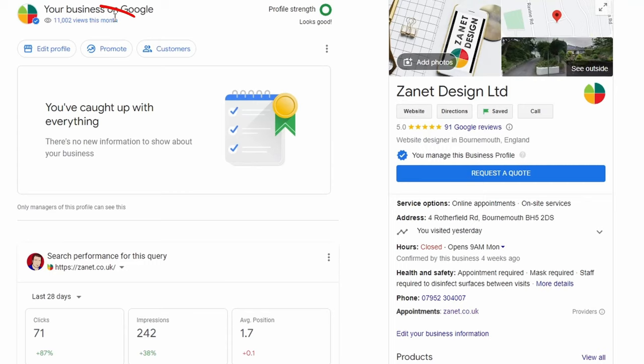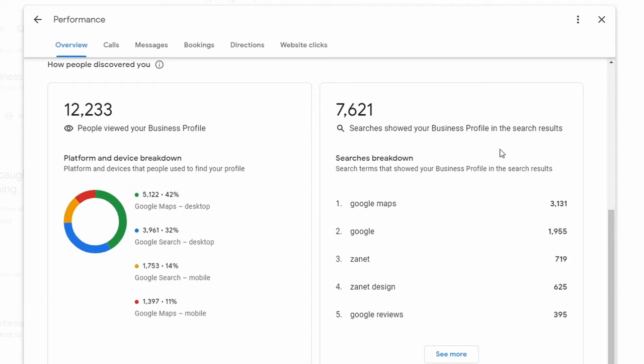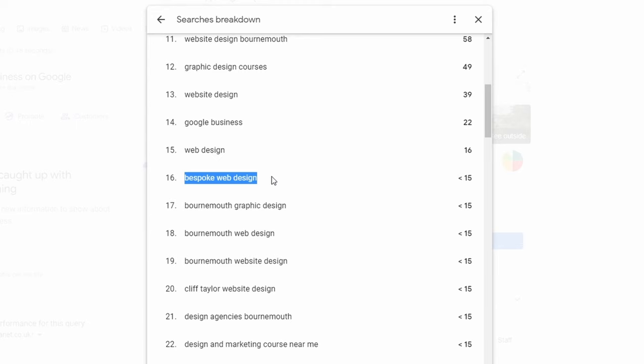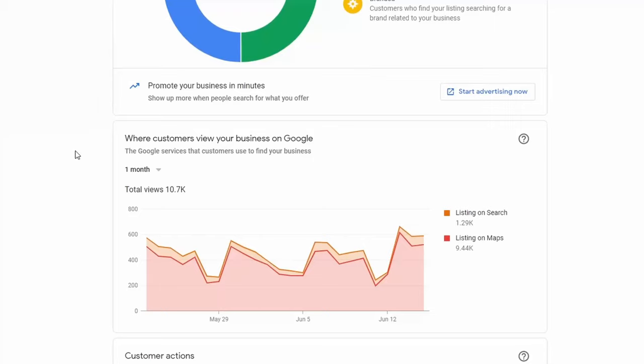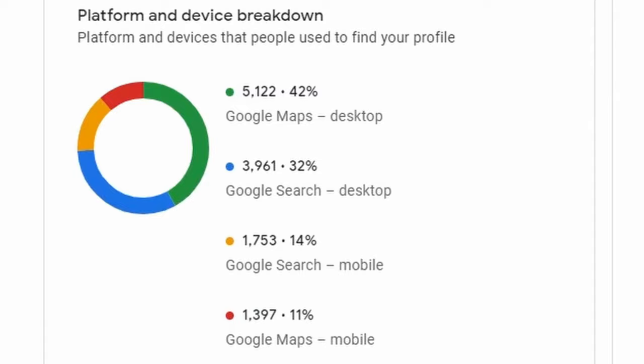Number two is insights. A lot of people don't use their insights. You just go to your account and click on your views this month, which takes you through to performances. Coming down the page, you'll see your searches, your breakdown, your keywords. Click on see more and that will show you more keywords. These are the keywords that customers are using to find you in Google. You can also see what photographs are working, what's giving you calls, messages, bookings, directions, and how people find you on what platforms.